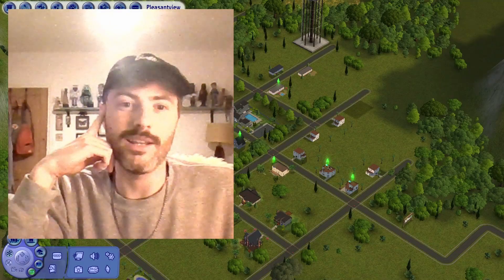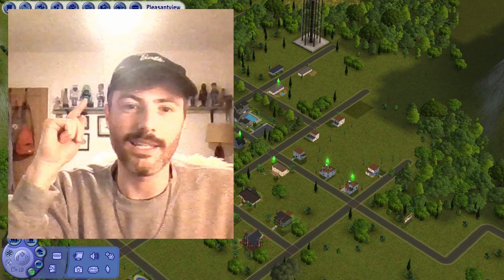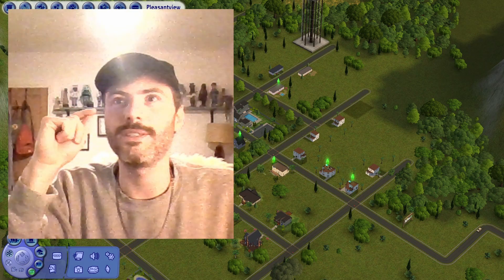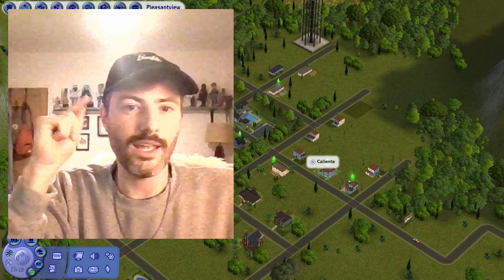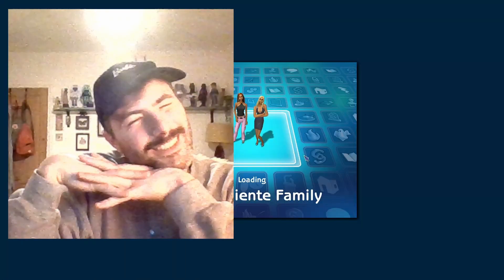Hello everybody and welcome to the third episode of Yassifying Pleasant View. Today we're going to be looking at the Caliente sisters' house which is just here next door to Don Lothario. So let's jump right in and see what we're going to make their house look like.